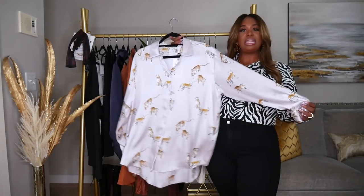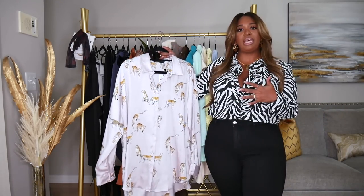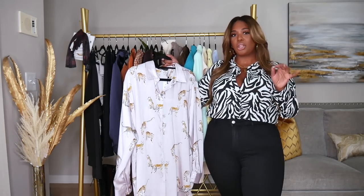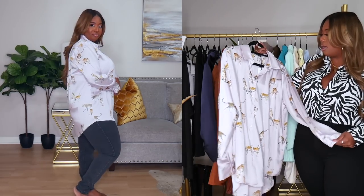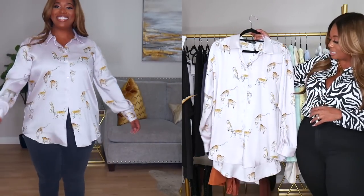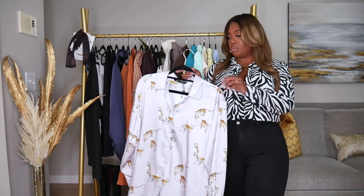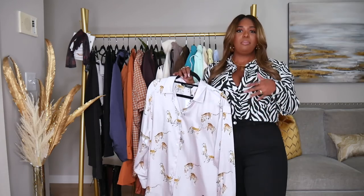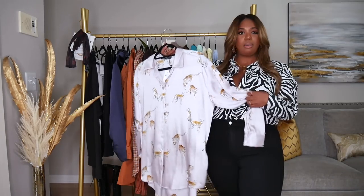Next I have this satin blouse. I was on the fence about it — I didn't know it was going to be a lavender color, I thought it was going to be cream. But I do like that it has a cheetah print on it. They have a green one with zebras too, which is so cute. This was $39.90 in a size extra large. You can wear this under a suit, with cream trousers, or jeans — it's very versatile.